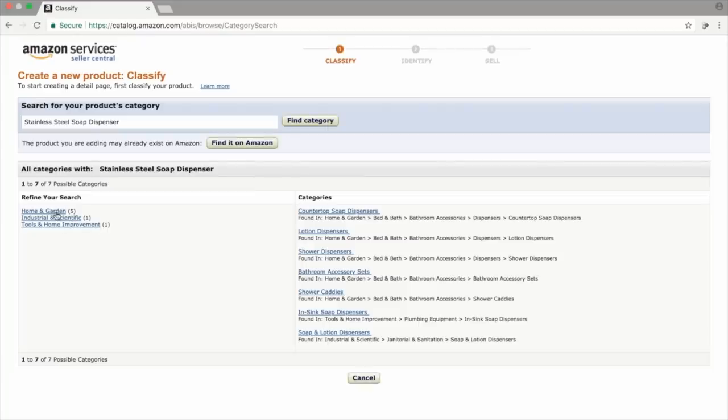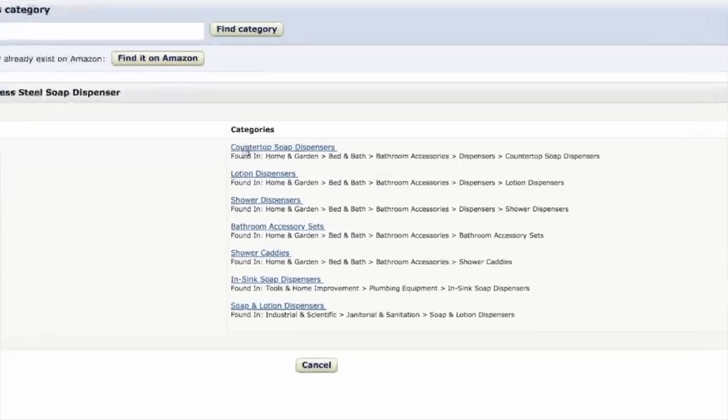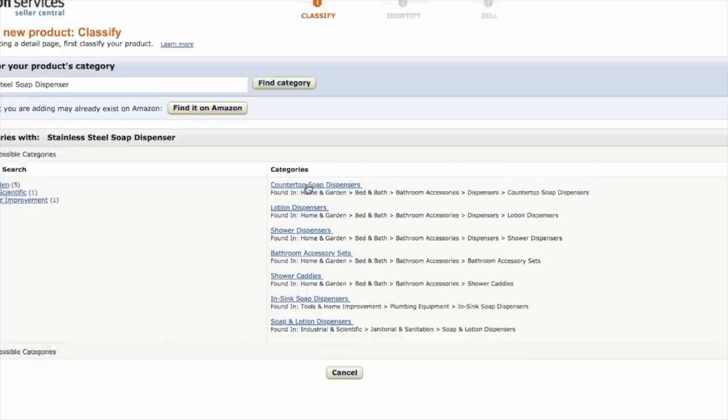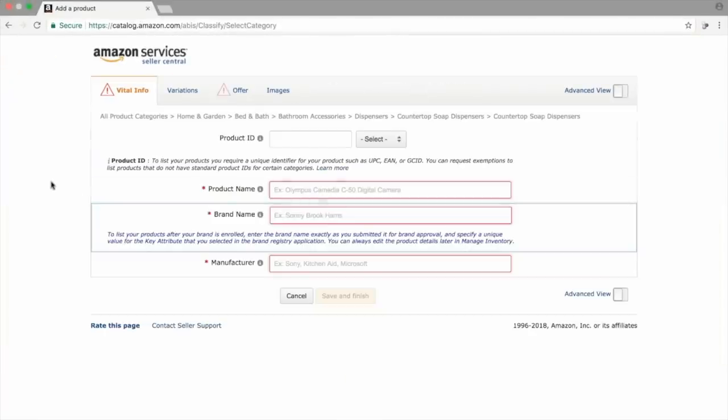Once you click Find Category, you can use the left-hand side to navigate into each of these categories, but we can see straight away we've got a subcategory which matches exactly what our product is — Countertop Soap Dispensers. You can also put it under Bathroom Accessory Sets if you wanted. I'm going to choose Countertop Soap Dispensers, and that brings up the actual product listing where we have to fill in the information it's asking us for.